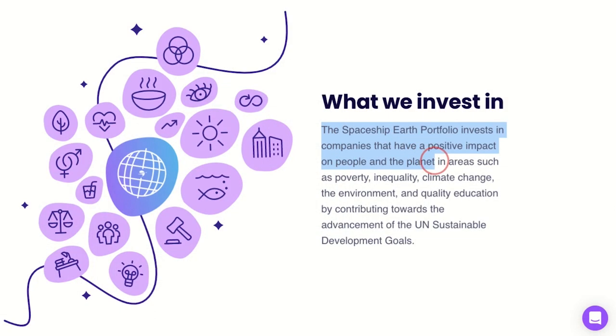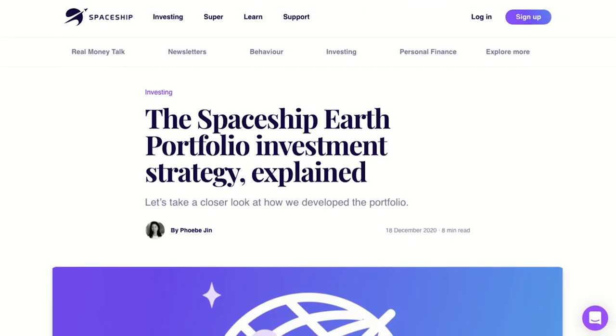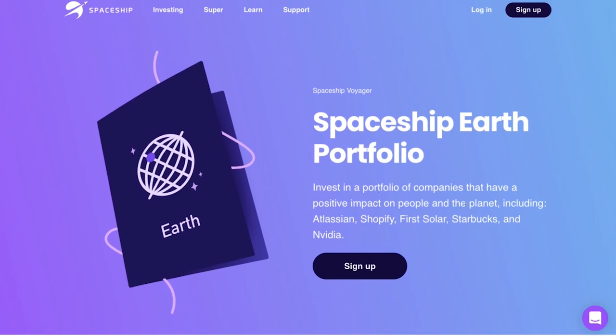As the name suggests, this is Spaceship's ethical investing option. The Earth portfolio invests in companies that have a positive impact on people and planet in areas such as poverty, inequality, climate change, the environment, and quality education. The primary objective of the Earth fund is to provide longer-term capital growth by investing in companies that contribute towards the advancement of the United Nations Sustainable Development Goals agenda. Spaceship takes into account labor standards and environmental, social, and ethical considerations when making investment decisions for the Earth fund — this is not the case for the Universe and Origin funds. Last time I checked, this fund had 38 holdings, including Larsen, Shopify, First Solar, Starbucks, and Nvidia.